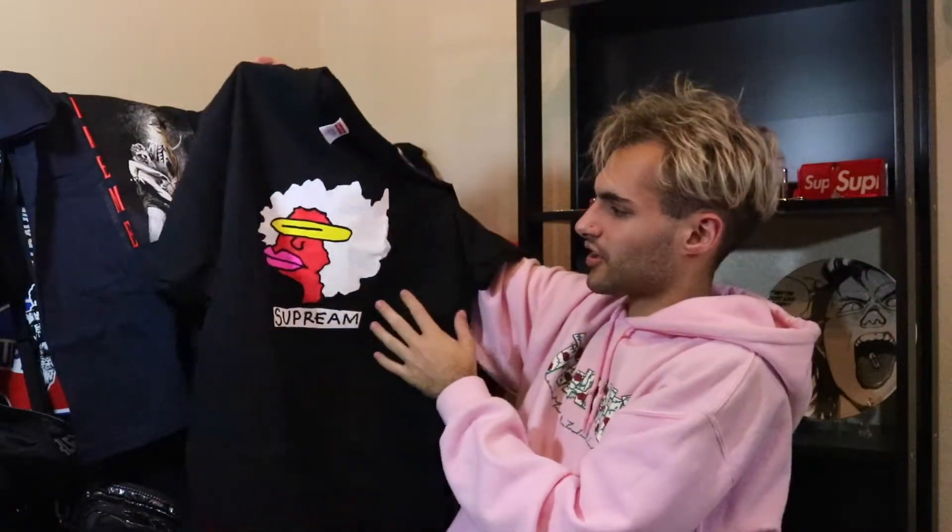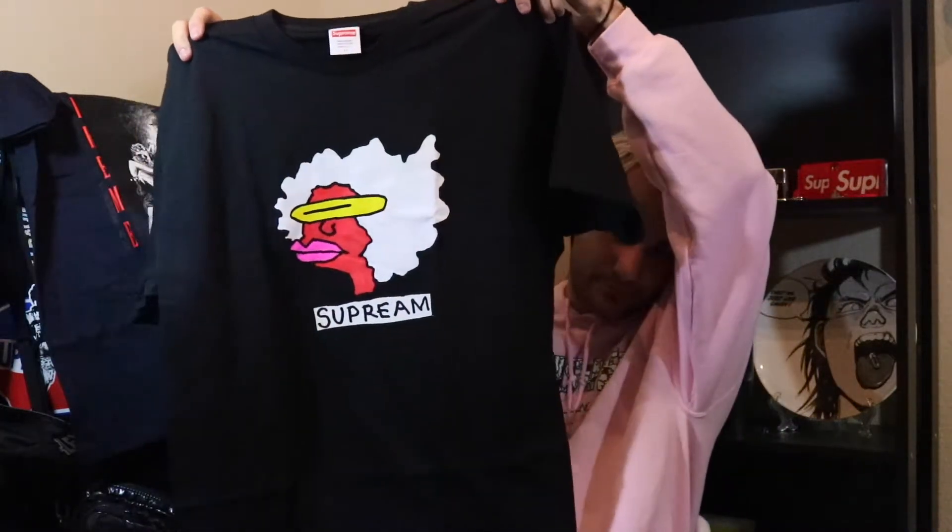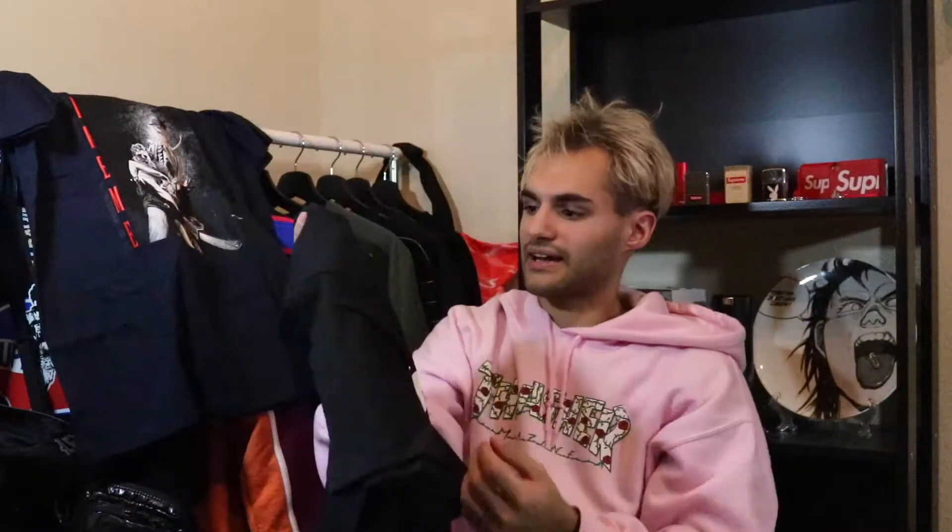Last tee is the Gans tee. I thought this one was pretty dope — it came in a ton of different colors and I think the graphic was different on each colorway. I got the black shirt with the white and red logo on top — it's just the Gans Supreme logo. I got this in large; normally I've been trying to get medium this season because the shirts run a little differently than last season.